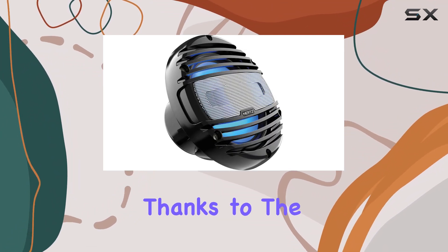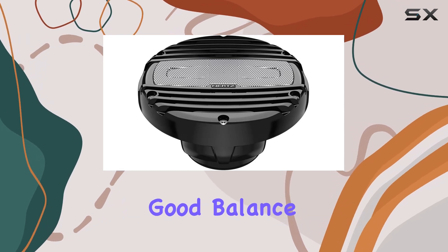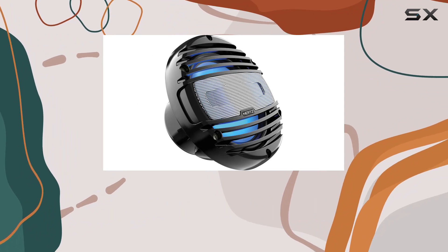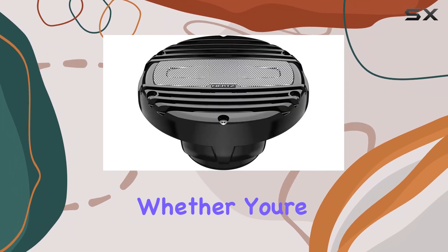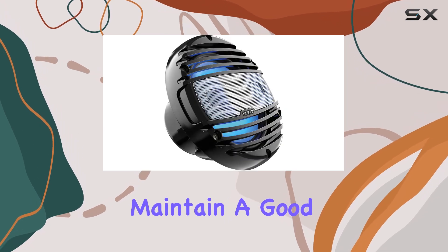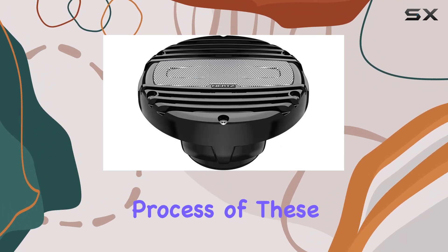The sound quality itself is sharp and detailed, thanks to the two-way coaxial setup. This configuration allows for a good balance between the highs and the lows, with the 6.5-inch subwoofer handling bass effectively. Whether you're listening to rock, pop, or electronic music, these speakers maintain good clarity and depth, enhancing your listening experience out on the water.